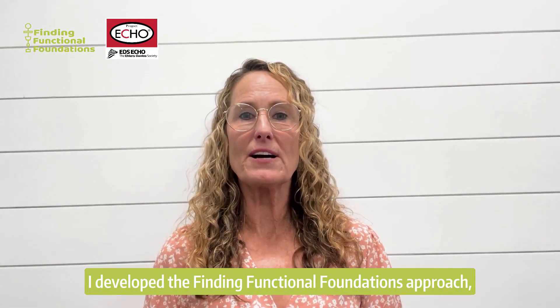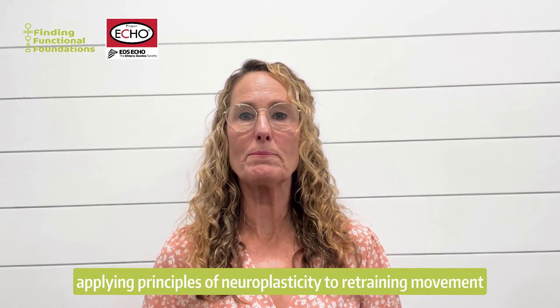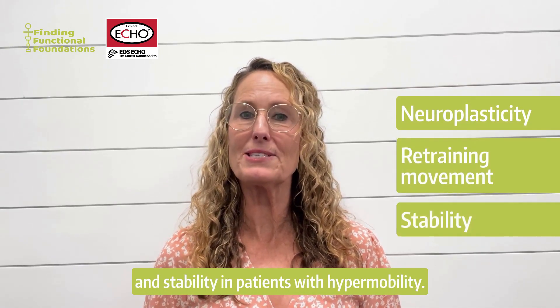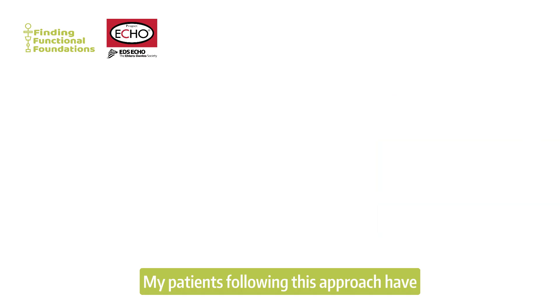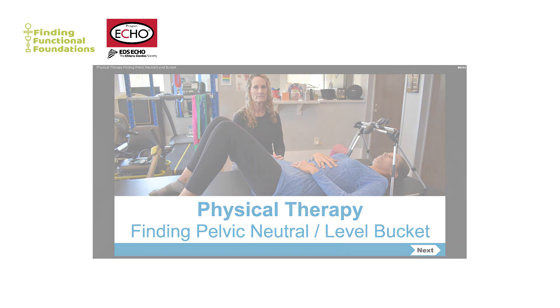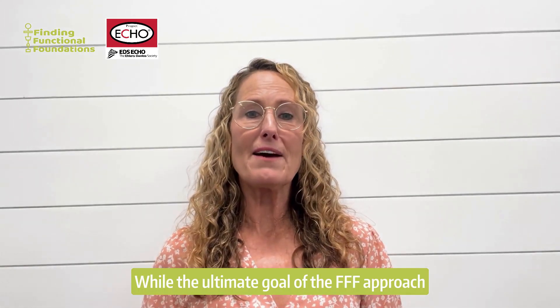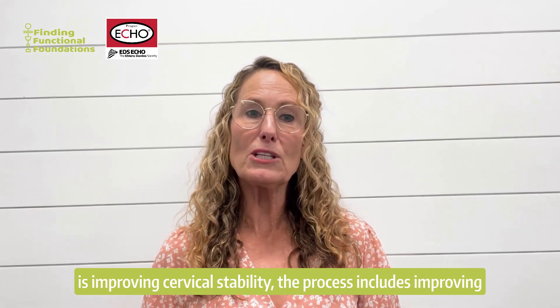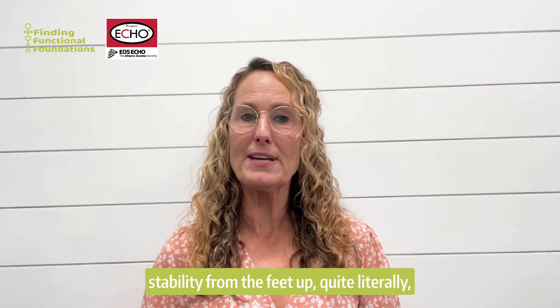I developed the Finding Functional Foundations approach, applying principles of neuroplasticity to retraining movement and stability in patients with hypermobility. My patients following this approach have learned to effectively manage their instabilities. While the ultimate goal of the FFF approach is improving cervical stability, the process includes improving stability from the feet up — quite literally, finding functional foundations.